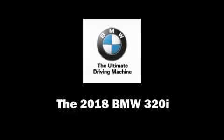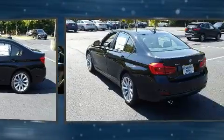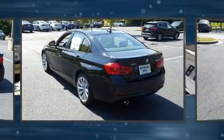Take command of the road in the 2018 BMW 320i. The engine breathes better thanks to a turbocharger, improving both performance and economy.